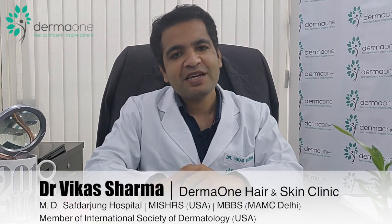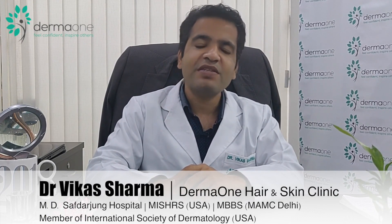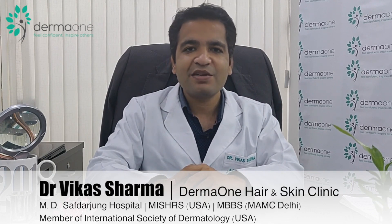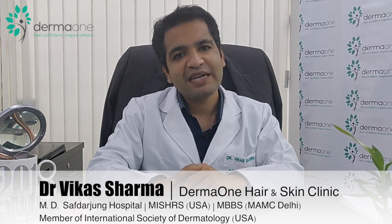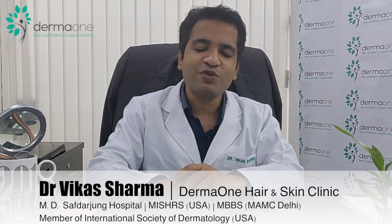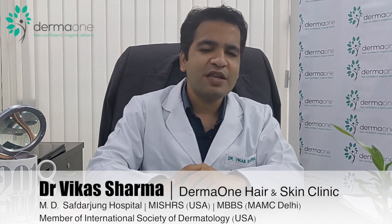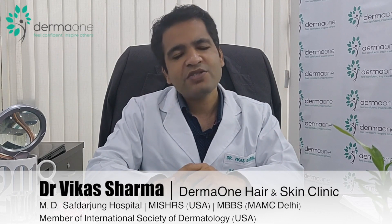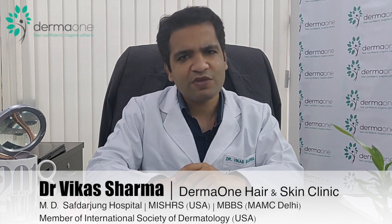Not many preoperative preparations are needed for hair transplant. The key considerations are whether the patient is on any medicines or has uncontrolled conditions like diabetes or high blood pressure. Importantly, the patient should not be a smoker — ideally, smoking should be stopped at least 2 weeks before surgery. If you are an occasional smoker, it may not be much of a problem. Alcohol should be stopped around 1 week before surgery to reduce side effects.